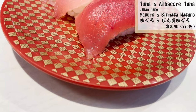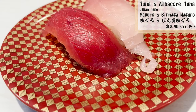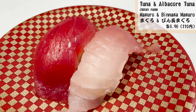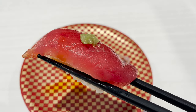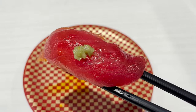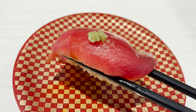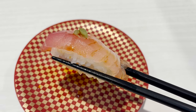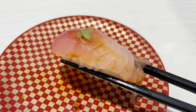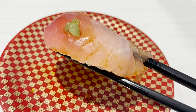Let's try the tuna. Two kinds of tuna are on one plate — it's nice to be able to eat and compare. Let's eat with soy sauce and wasabi. The tuna at this restaurant is thicker than other restaurants; it's so rich that you can really taste the tuna. Next, let's eat albacore tuna. It tastes more refreshing than the tuna I just had. Both are delicious.